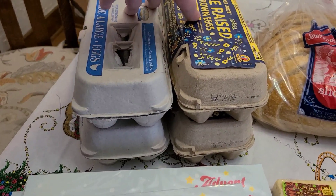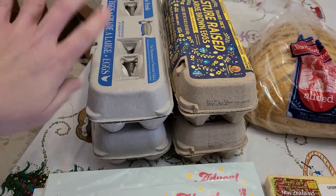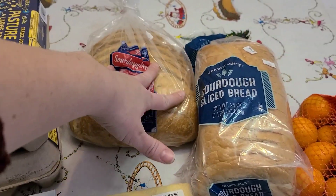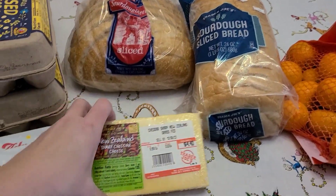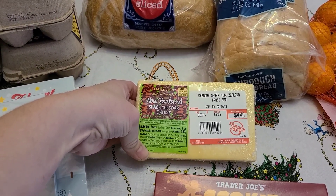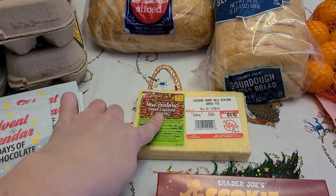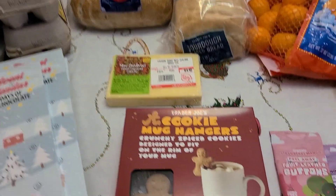And then I grabbed four dozen eggs — two of the pastured and two of just the regular. I grabbed two loaves of sourdough bread for the kids. And then I saw this cheese; they always like to try new cheese. This one is grass-fed New Zealand sharp cheddar cheese, so I thought we'd try that with some snacky lunches.